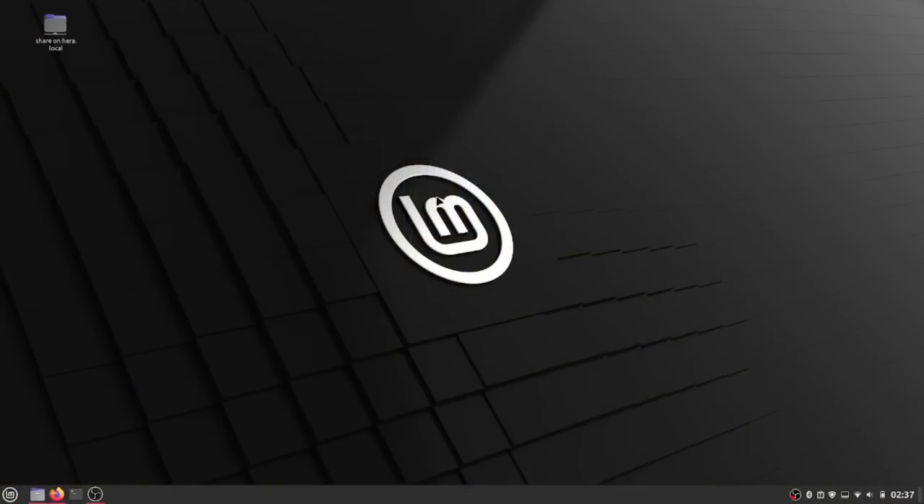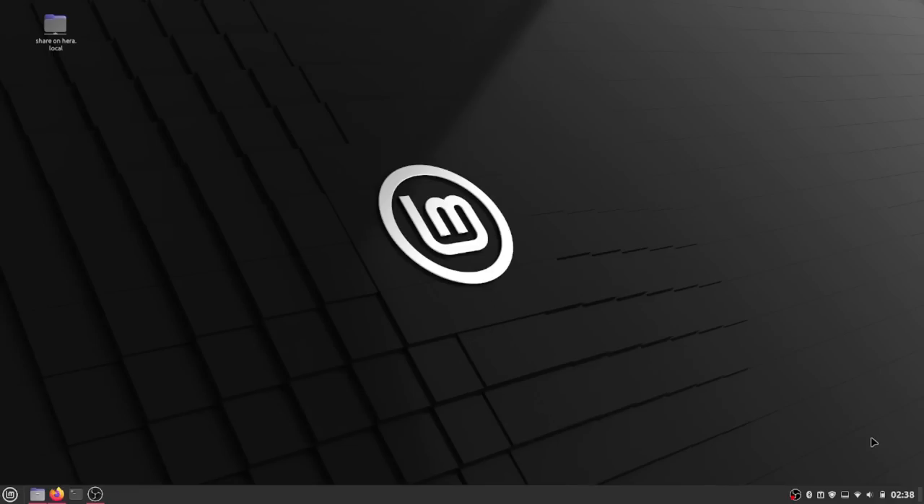Moving on to the last part of the update: the version of Cinnamon has been increased to version 5.6, which includes several fairly minor improvements to the user interface. The first thing you'll notice in this version of Cinnamon is that the show desktop button has been removed — it's no longer there. It has been replaced with a little bar that appears right next to the clock on the right-hand side, which is very subtle.